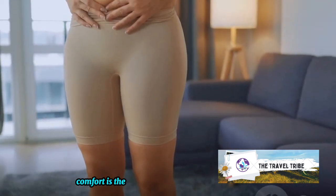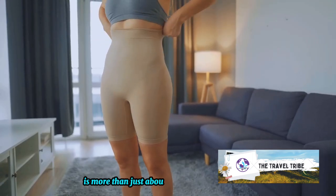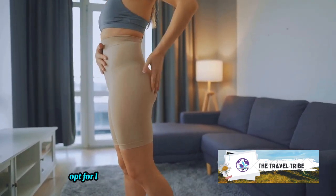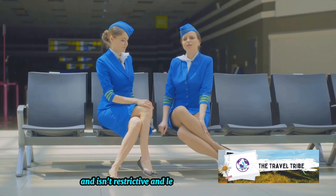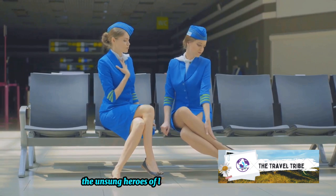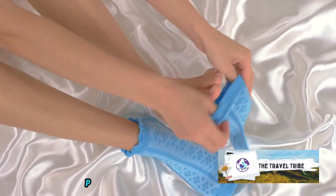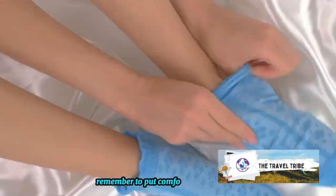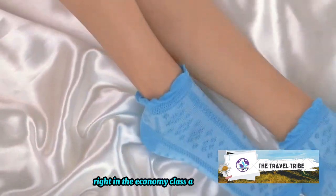Comfort is the new black in flight fashion. Traveling comfortably is more than just about the right seat or pillow — it's also about what you wear. Opt for loose, breathable clothing that allows movement and isn't restrictive. And let's not forget the unsung heroes of long-haul flights: compression socks. These are designed to improve circulation, preventing swelling and discomfort. So next time you're packing, remember to put comfort first. Who knew you could strut a fashion runway right in the economy class aisle?